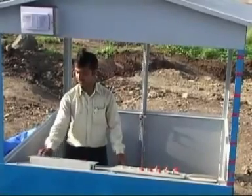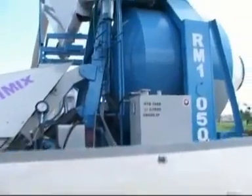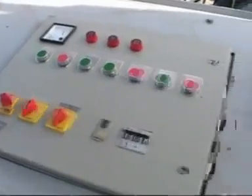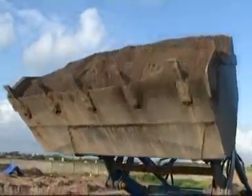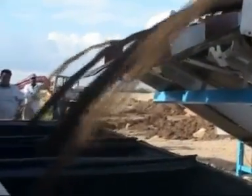The plant consists of a centralized control cabin. The entire operation of the plant can be accurately controlled by the fully automatic and semi-automatic control panel. The automatic belt conveyor aggregate feeding system takes the aggregate stored in the storing hopper into the mixer hopper as per the quantities set in the control panel.